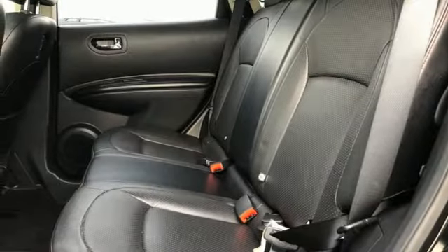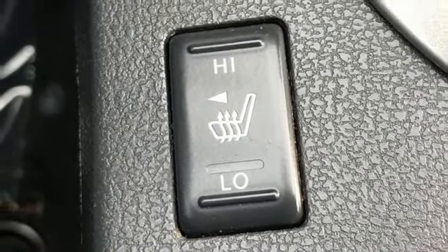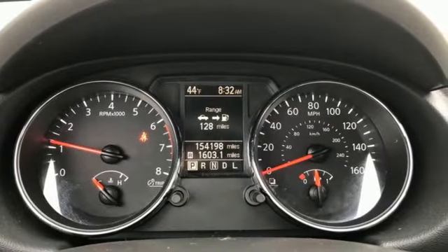Bluetooth, AM/FM Sirius XM satellite radio, express open and close sliding and tilting sunroof, intelligent key, and integrated navigation system.